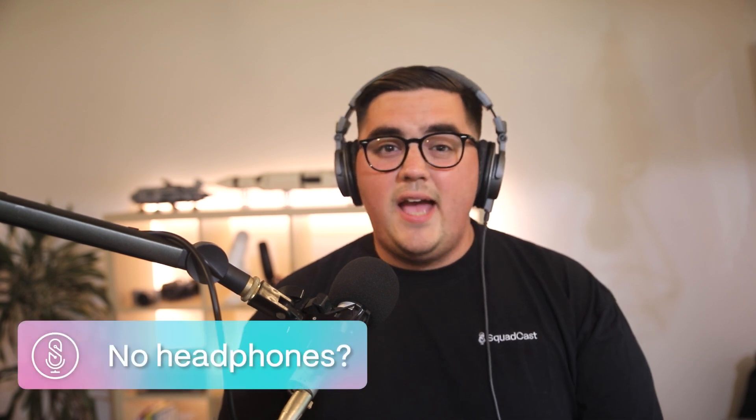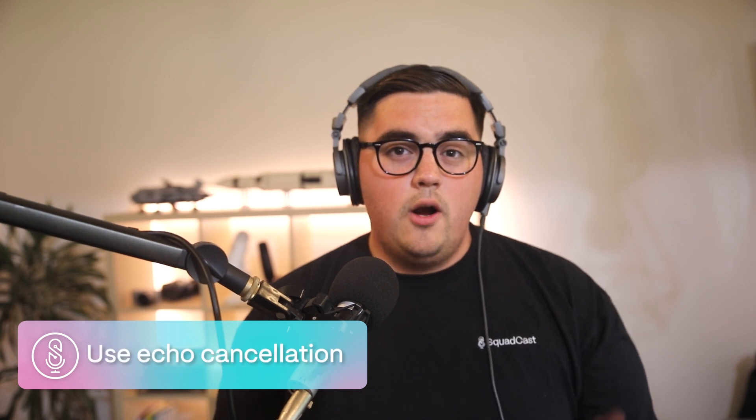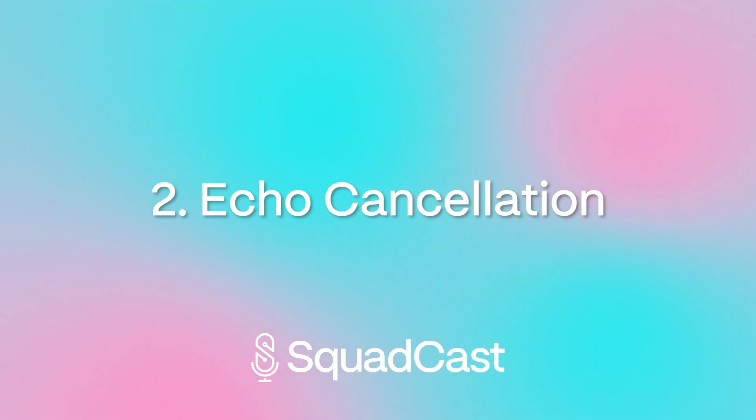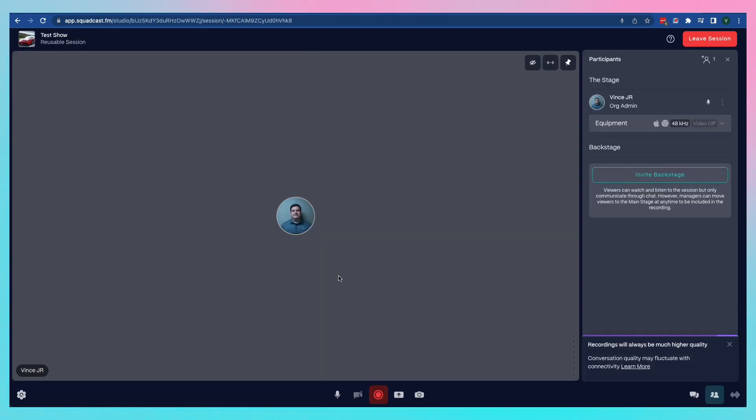But what if someone doesn't have headphones as an option and only has speakers? This is where echo cancellation can really help us out. Nobody wants to reschedule because they don't have headphones. Echo cancellation is a setting that can be toggled on in Squadcast. It prevents echo pretty well for a software solution, as an alternative to the hardware option of headphones.